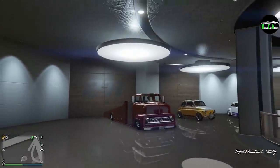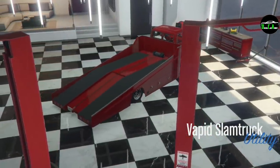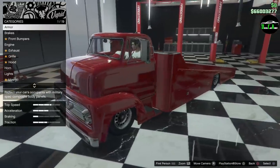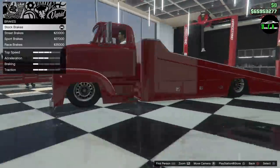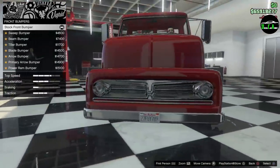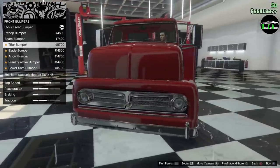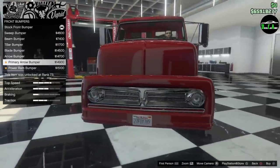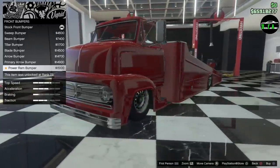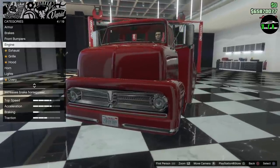It's in the utilities class — right on the D-pad to modify, and there it goes into the custom workshop. That is absolutely hilarious — this thing is huge! For armor and brakes, front bumpers: you got the sweep bumper, the beam bumper — that's sick — the T-bar blade, the arrow bumper. I like that — nice. Primary arrow bumper with chrome, love that.